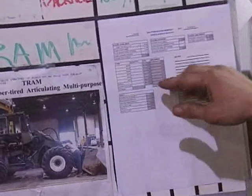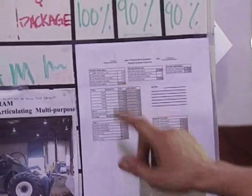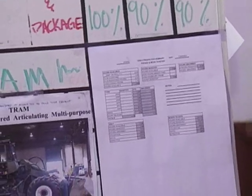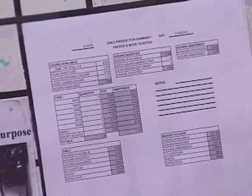The paint area had 7.5 hours invested and 7.5 hours available. He absorbed 7.70 hours, so he's running at 90% effective for the month.